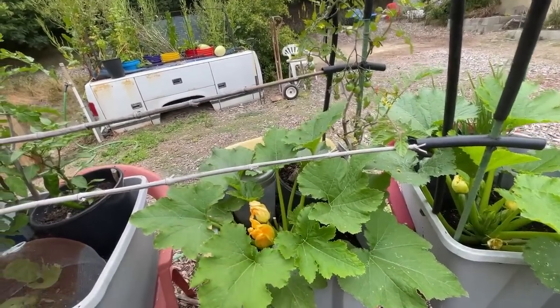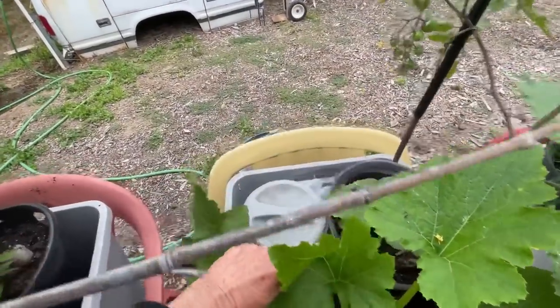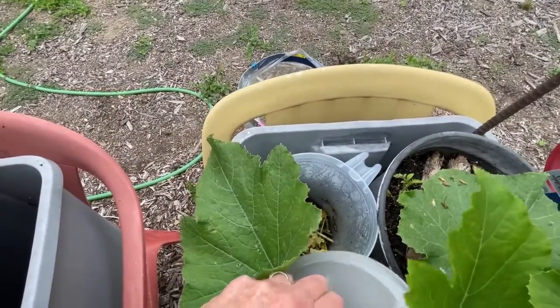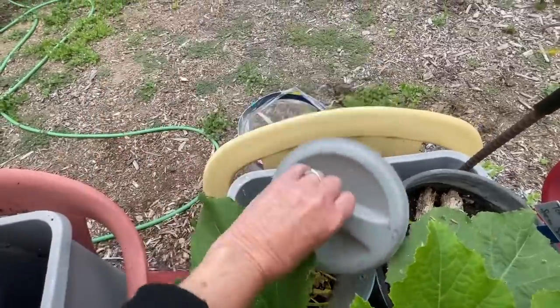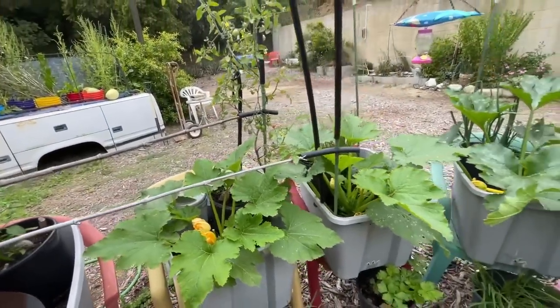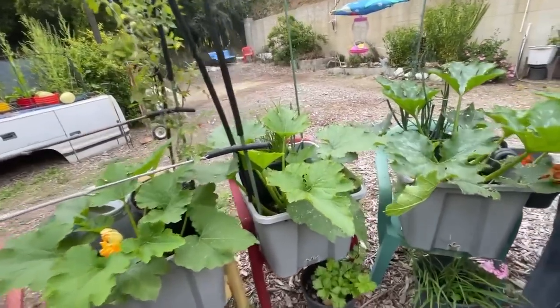I've got a pitcher back there — I'm composting in the pitcher. I drop leaves and stuff in there all the time and that's a constant food source. I don't have to think about feeding any of my plants when there's a pitcher in there.